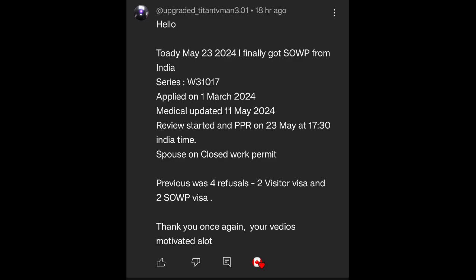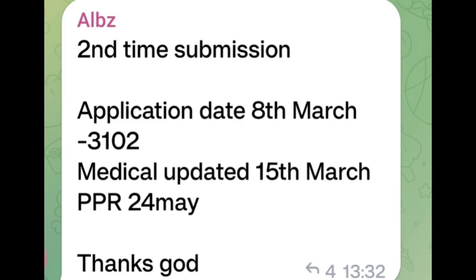Hello, today May 23 2024, I finally got SOWP from India. Series W31017, applied on 1st March 2024, medical update 11 May 2024, review started and PPR on 23 May at 5:30 Indian time. Spouse on closed work permit — previous was two refusals: two visitor visas and two SOWP visas. Thanks, your videos motivated a lot. Congratulations!